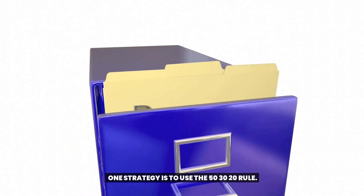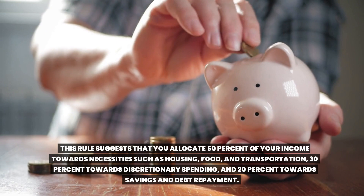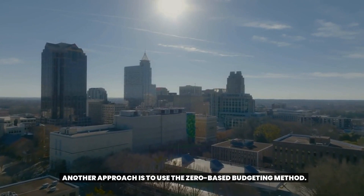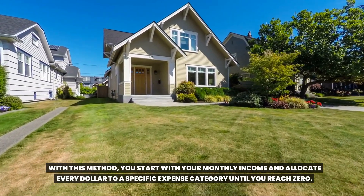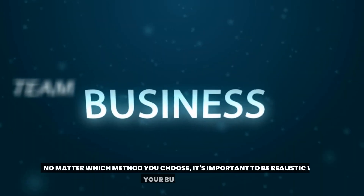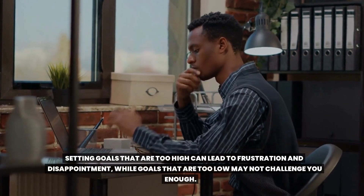One strategy is to use the 50-30-20 rule. This rule suggests that you allocate 50% of your income towards necessities such as housing, food, and transportation, 30% towards discretionary spending, and 20% towards savings and debt repayment. Another approach is to use the zero-based budgeting method. With this method, you start with your monthly income and allocate every dollar to a specific expense category until you reach zero. This ensures that every dollar is accounted for and helps prevent overspending. No matter which method you choose, it's important to be realistic with your budget goals, as setting goals too high can lead to frustration while goals too low may not challenge you enough.